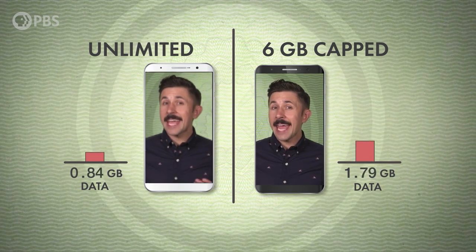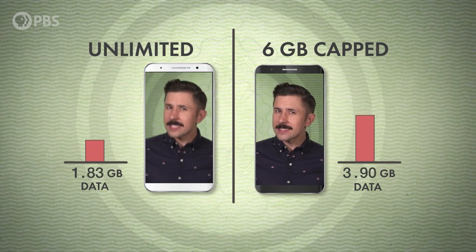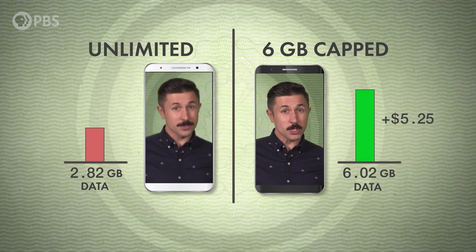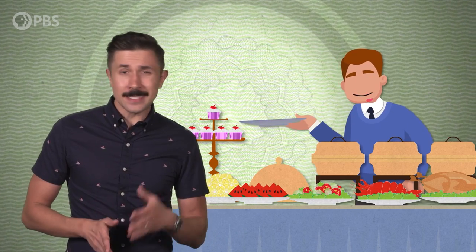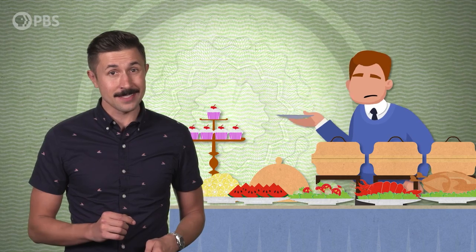Secondly, many carriers will sometimes give capped accounts higher speeds than unlimited ones. The reason is that when capped customers go over their limit, they can be charged extra, so there's incentive for the carrier to let them rip through their data as quickly as possible. Unlimited customers have already paid everything they're gonna pay, so why make it easy for them to use data?